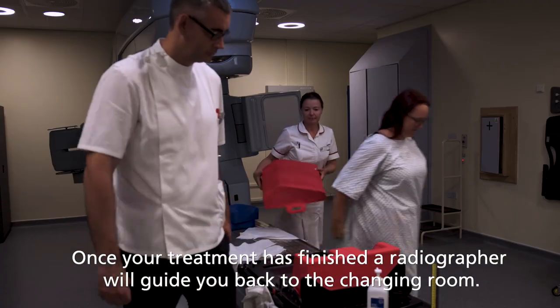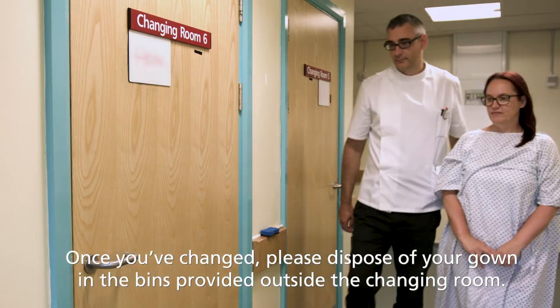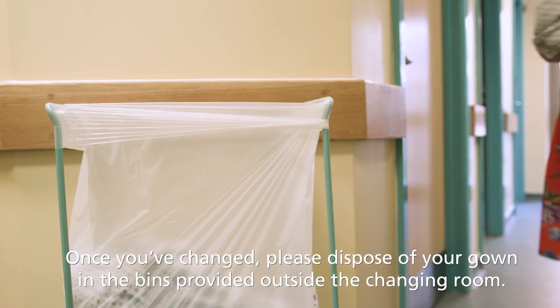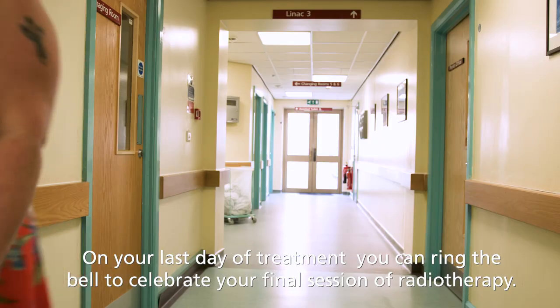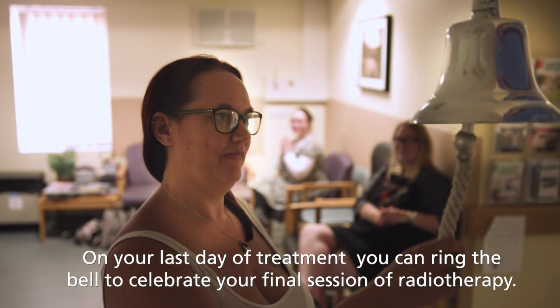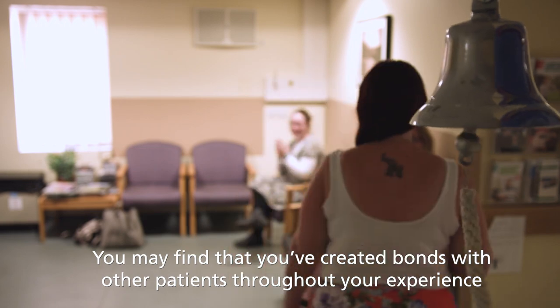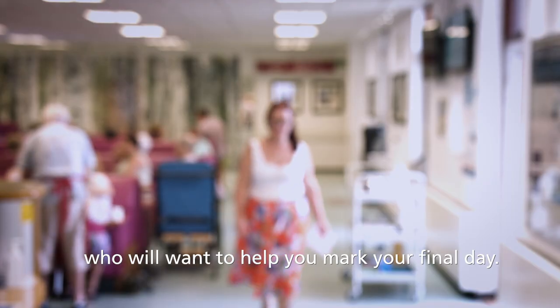Once your treatment has finished, a radiographer will guide you back to the changing room. Once you've changed, please dispose of your gown in the bins provided outside the changing room. On your last day of treatment, you can ring the bell to celebrate your final session of radiotherapy. You may find that you've created bonds with other patients throughout your experience who will want to help you mark your final day.